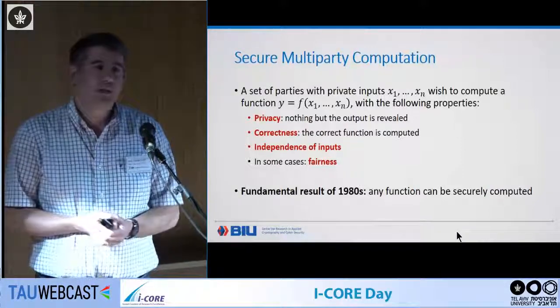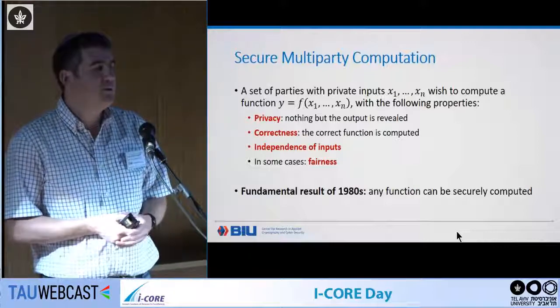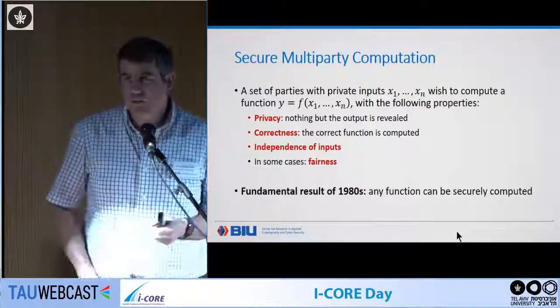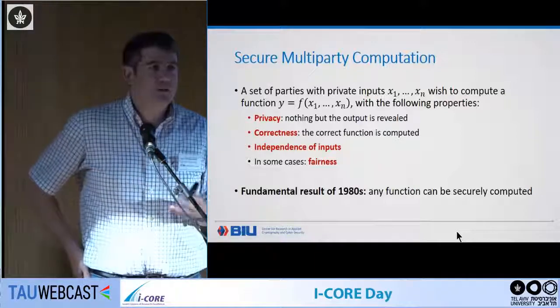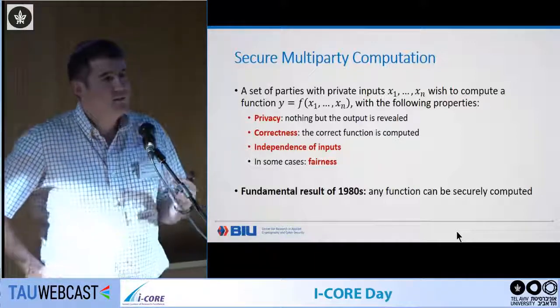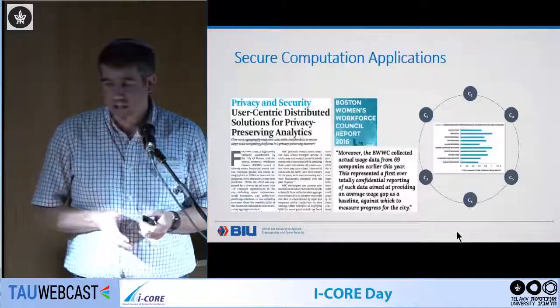Secure computation: we have a set of parties with private inputs who want to compute a joint function of their inputs while preserving security properties — privacy, correctness, and so on. We know that any efficient function can be securely computed. The question is: how efficient?